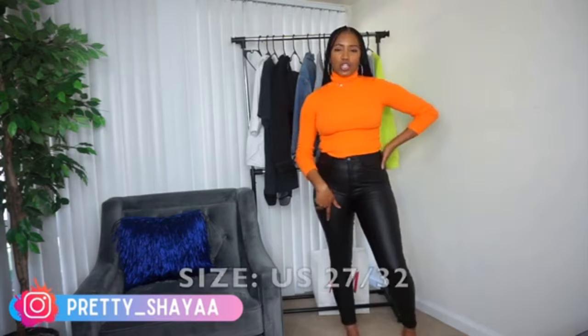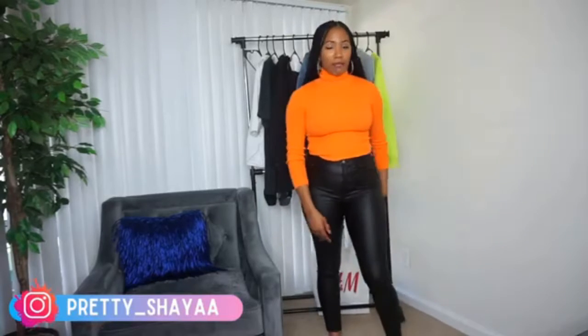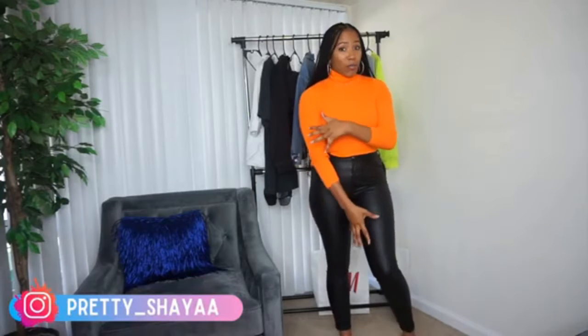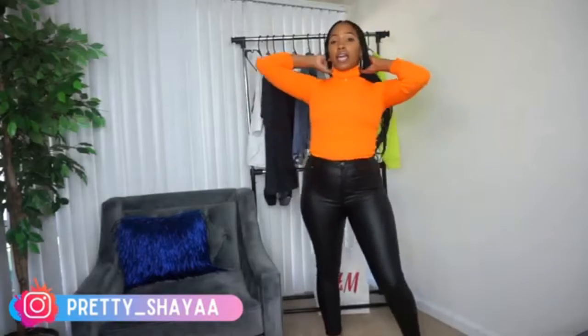These are some faux leather pants. I got them in size 27 with a 32 inseam, but they don't quite reach my ankles. I still got them because you can wear them with heels, combat boots, or over-the-knee boots and make them work. They are really stretchy and not as tight as they look. If you're shorter than me, they'll probably fit much longer.